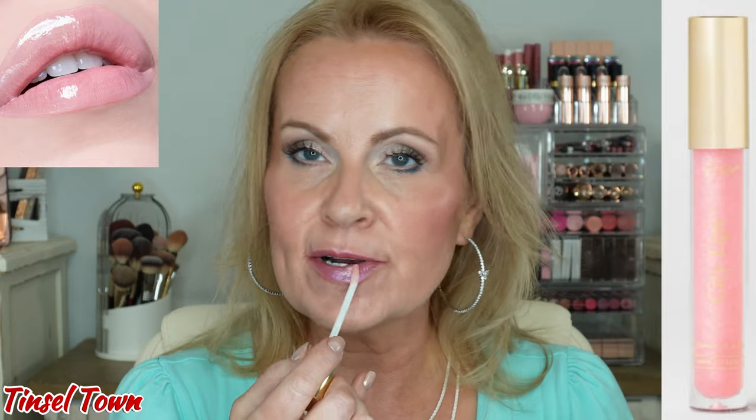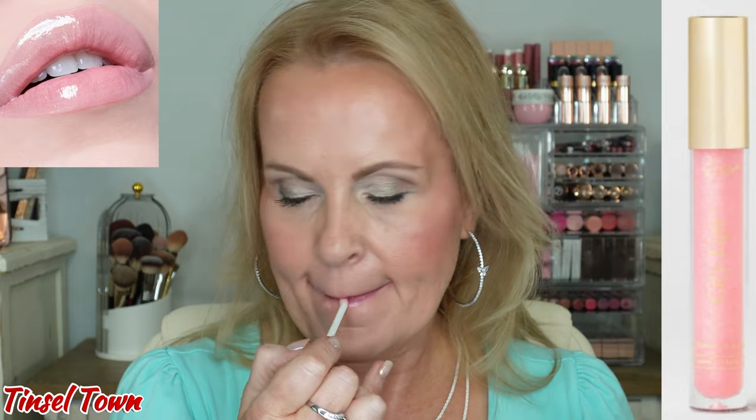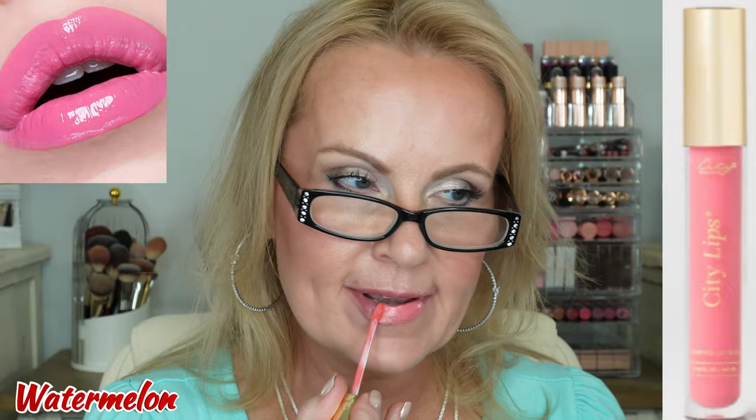The second to last one is Tinseltown — this one is a very sheer pink. And then lastly we have Watermelon. This one is more opaque and it's cream, so it doesn't have any shimmer in it at all. My lips are taking a beating here! But that is Watermelon — I like that one because it's kind of a medium bright pink with a little hint of peach in there.